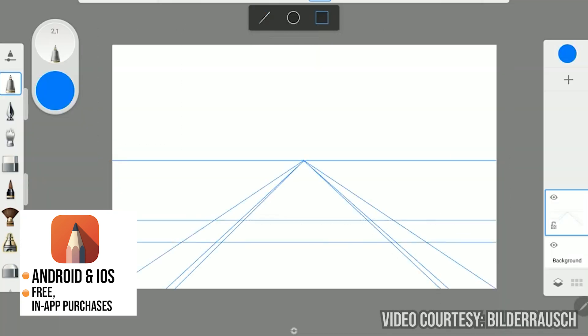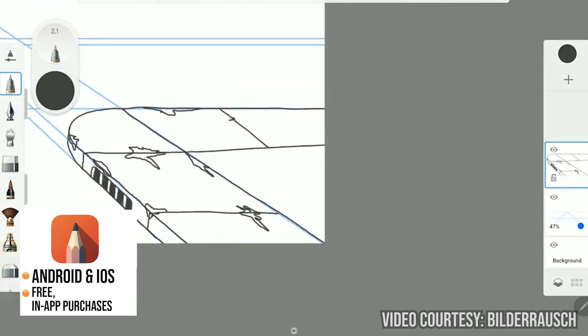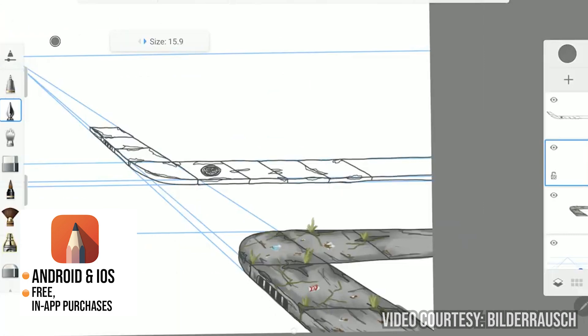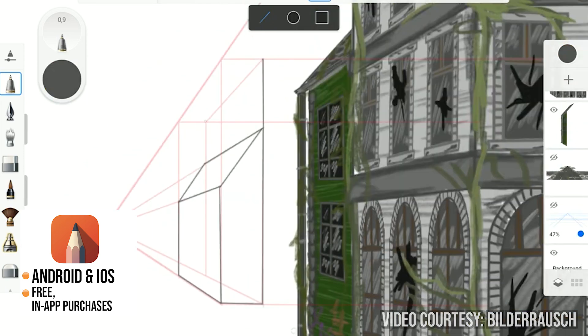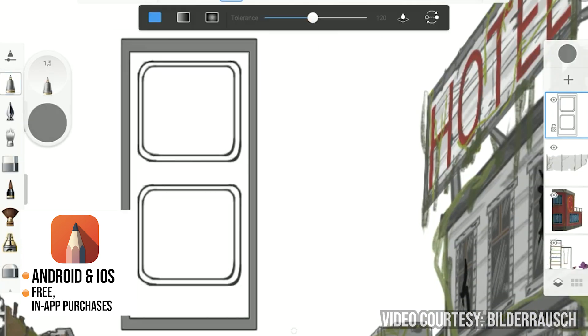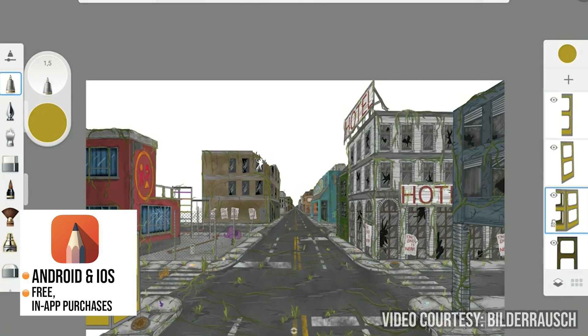Sketchbook works great if you're working on multiple devices. If you need more flexibility in terms of operating system, Sketchbook might be interesting for you. It offers a great application on many platforms — if you start something on your iPad and then decide to continue on your desktop, the integration is much easier. Also, if you're a beginner who's into digital sketching, Sketchbook is a great app because it's totally free.